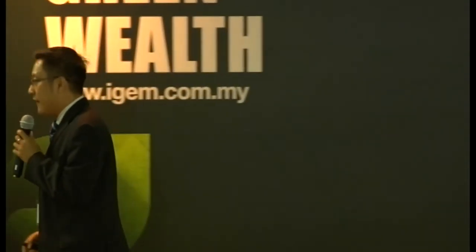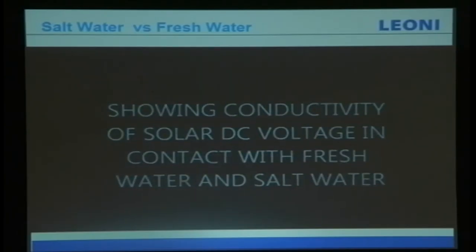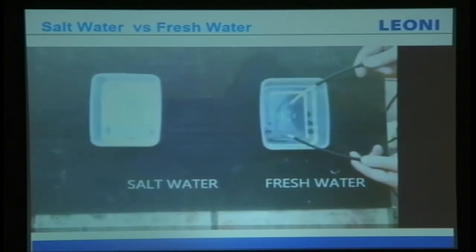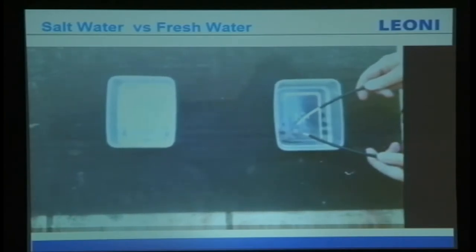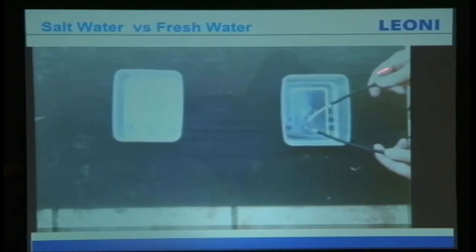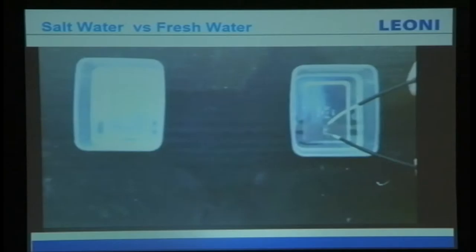I'd like to share a short video comparison: salt water and fresh water when DC voltage makes contact with each. From the right is fresh water and from the left is salt water. You can see there is no effect when the direct current touches the fresh water.